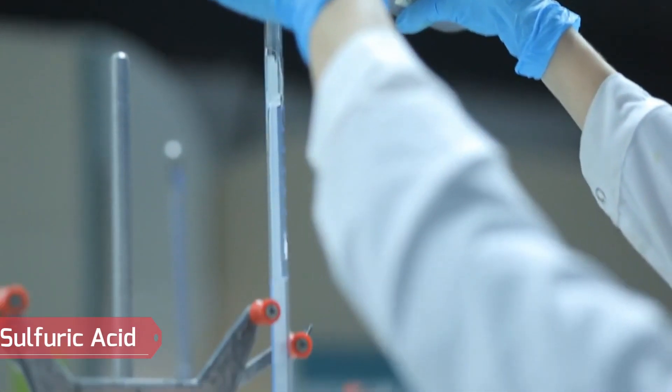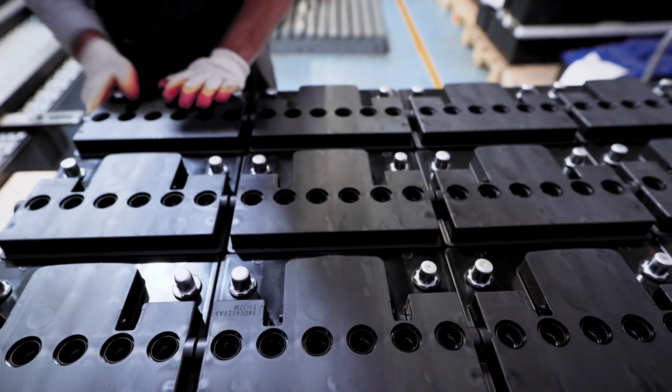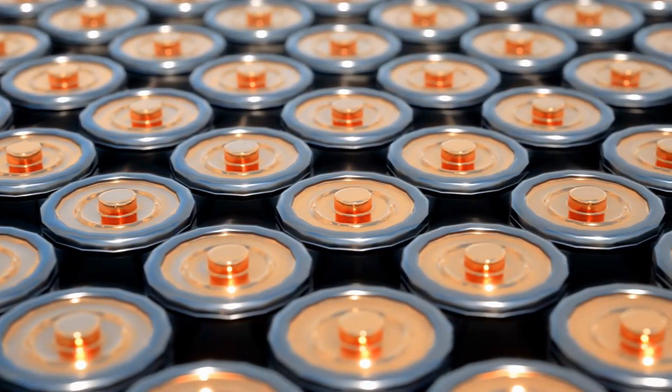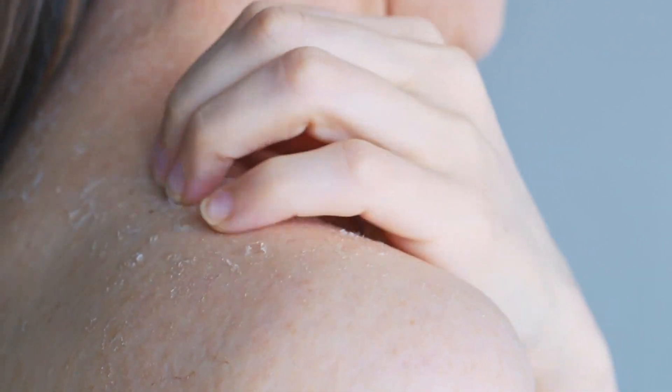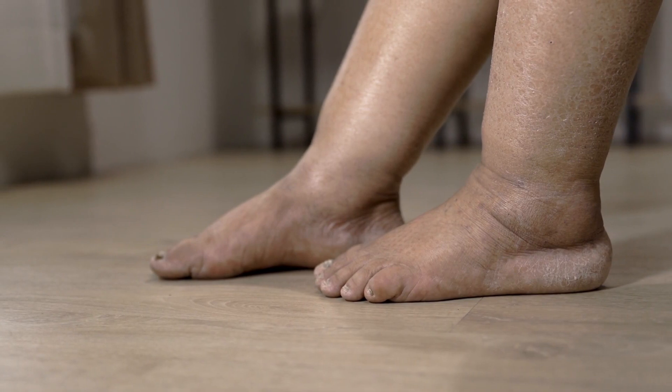Sulfuric Acid. The first acid is found in batteries and is potentially harmful and extremely common — sulfuric acid. This means it will be found in most batteries. When it comes into contact with the skin, it can cause a variety of symptoms such as burns, skin redness, pain, swelling, and a potential chemical odor.